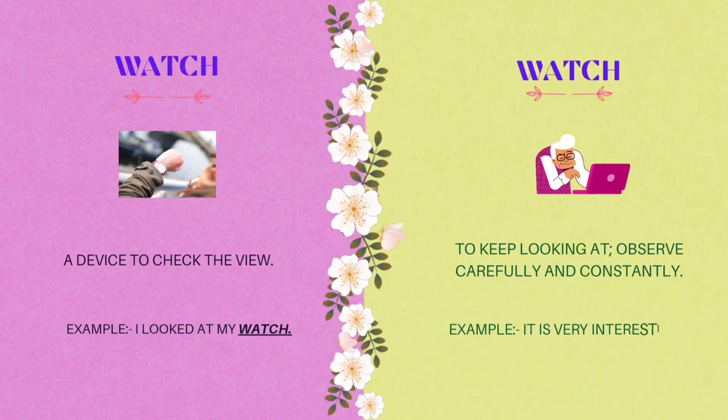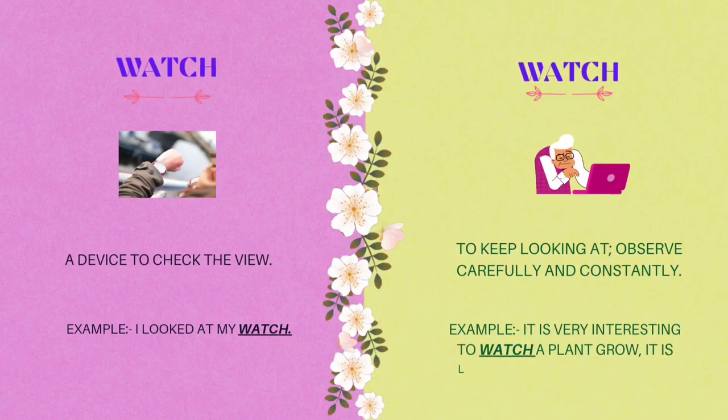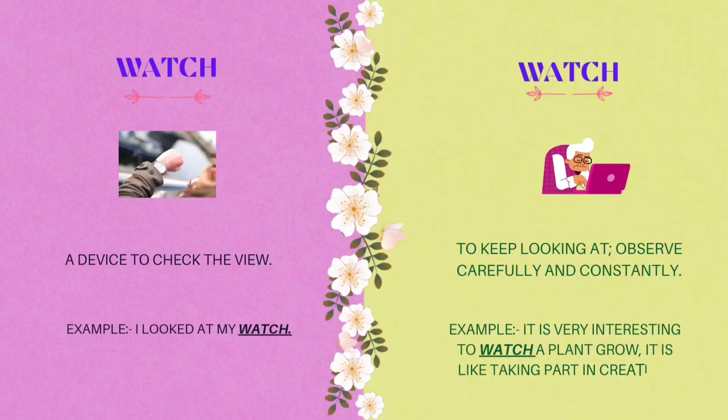The eighth homograph is watch. W-A-T-C-H. A device to check the time. Example: I looked at my watch. Watch also means to keep looking at, observe carefully and constantly. Example: it is very interesting to watch a plant grow. It is like taking part in creation.